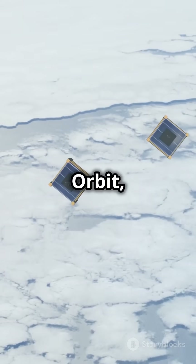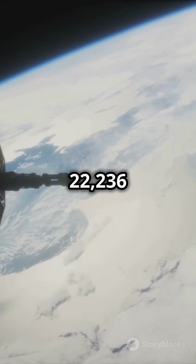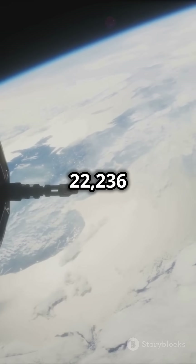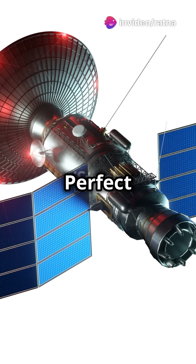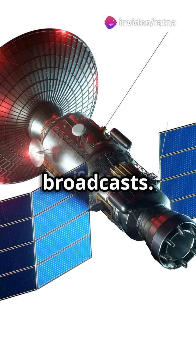Now, Geostationary Orbit, or GEO. These satellites orbit at about 22,236 miles and stay fixed relative to a specific spot on Earth. Perfect for weather forecasting and TV broadcasts.